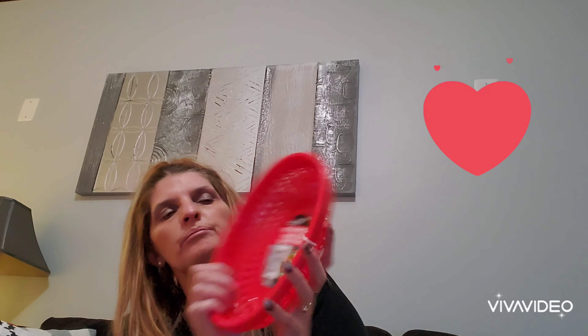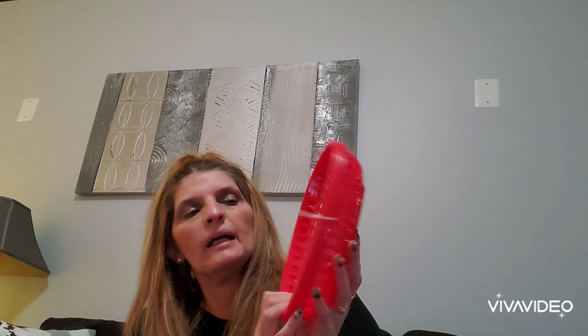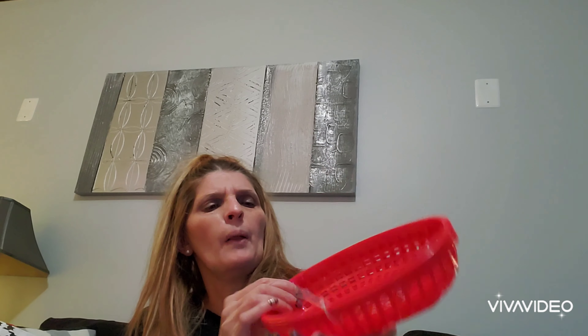Then the next thing I purchased were these Cooking Concepts four-piece deli baskets. When you have guests over and want to serve hot dogs or a sandwich, or maybe go on a cookout — if that's possible this summer — these are great. They bring four for a dollar, so I just bought them to have on hand just in case I need them one of these days.